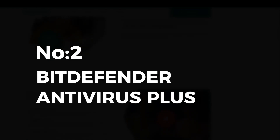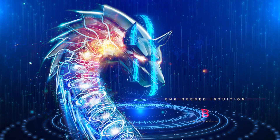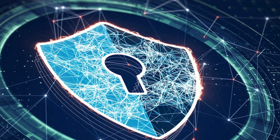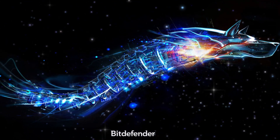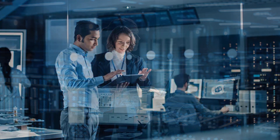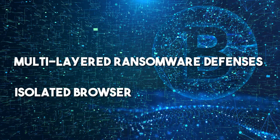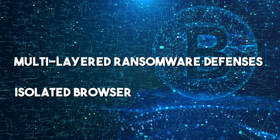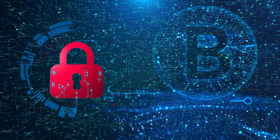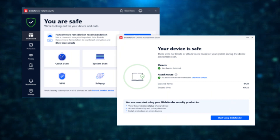Number 2: Climbing into second place is Bitdefender Antivirus Plus, a force to be reckoned with in the realm of digital protection. With flawless antivirus lab results and an arsenal of features that would make many full security suites blush, Bitdefender stands tall as a guardian of your PC. It earns exceptional scores in both independent lab tests and phishing protection assessments, with multi-layered ransomware defenses and an isolated browser for secure online banking. Bitdefender also boasts an active Do Not Track feature, a VPN, and an array of bonus security features.